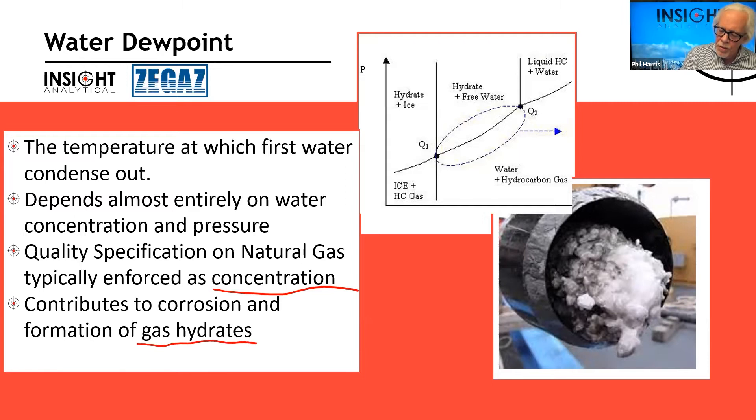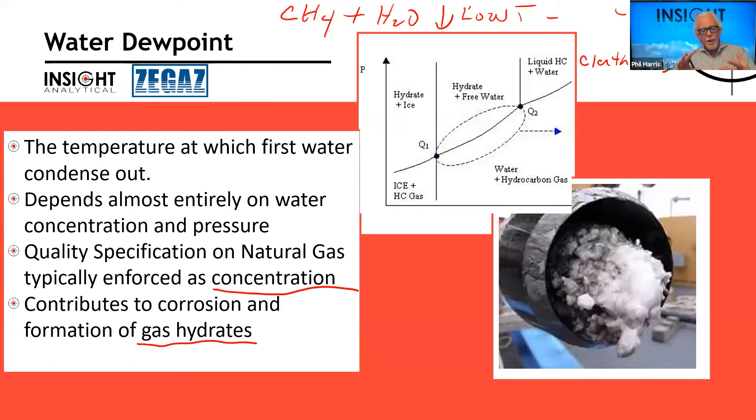If we start to get pools or droplets of liquid water, it becomes a place for things like chlorides and sulfides to dissolve and start contributing to corrosion of metals. The other really important thing is we can take methane and water down to low temperatures and form things called clathrates — also called gas hydrates. It's like an ice formed from a mixture of hydrocarbon and water, and this can plug off valves or entire pipelines. So water dewpoint is very important from both a corrosion and hydrate-formation perspective.